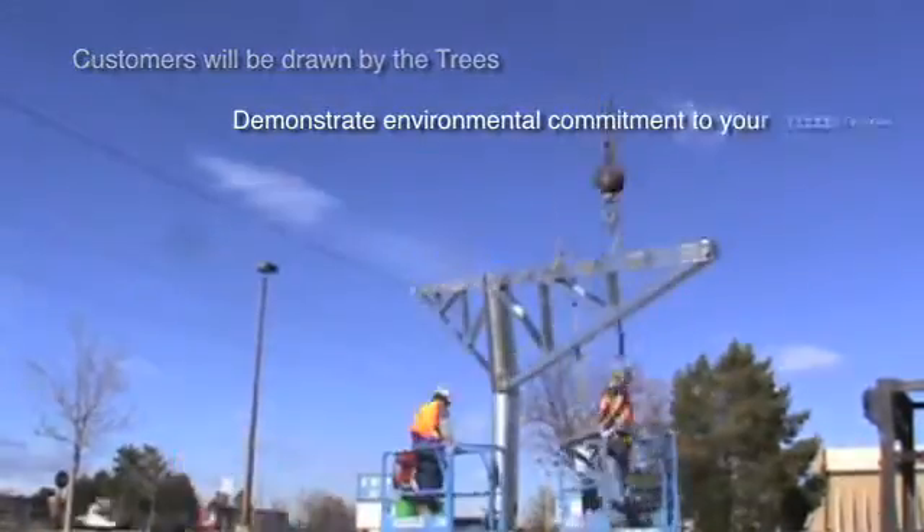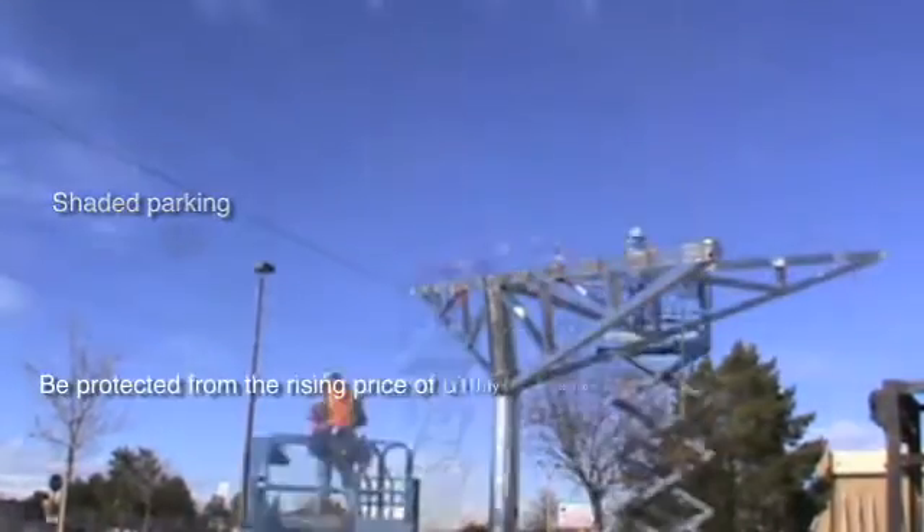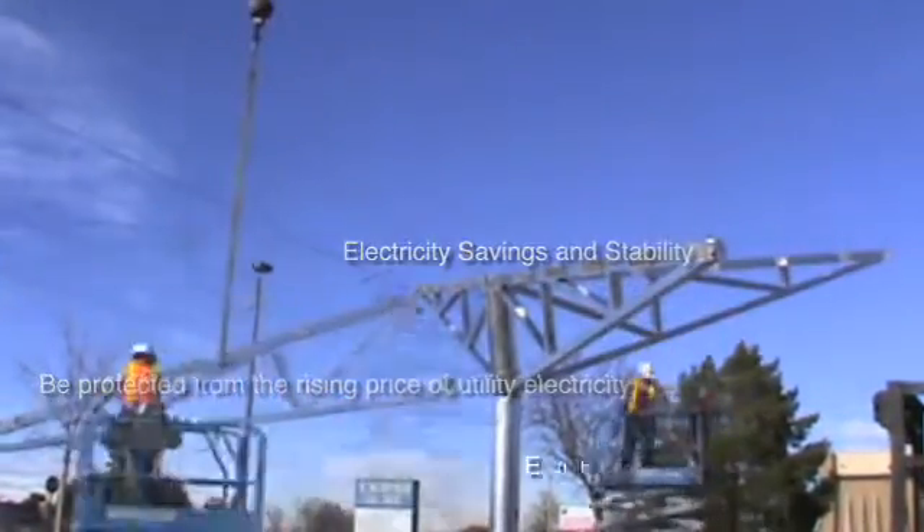It is clear that the time is now to be planning for the wave of green conscious customers and employees who will appreciate this amenity.